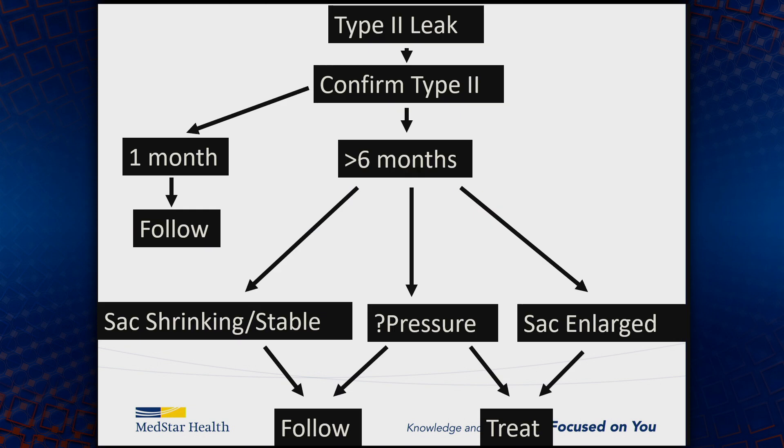This is generally the algorithm I use. If you have a type 2 endoleak, you want to confirm it's a type 2 — that's critical. At one month, I don't think many people would intervene. When you're past six months, you want more information. If you have a shrinking or stable sac, most people would leave it alone. If you have pressure monitoring showing low or no pressure, it's reasonable to follow. If you have increased or systemic pressure, or sac enlargement, then it's reasonable to proceed with treatment.